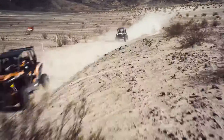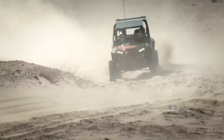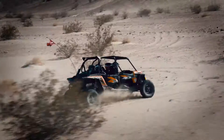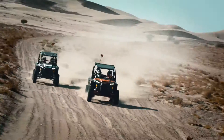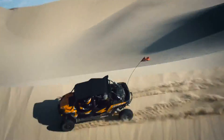Introducing the all-new Razor XP4 Turbo. All the ground-breaking performance and durability of the Razor XP Turbo with more room for sharing the ultimate off-road thrill ride. This is extreme performance for four without any trade-offs or compromises.